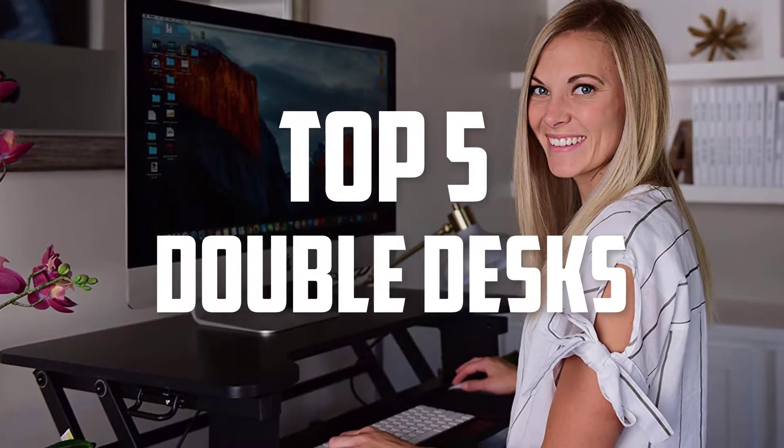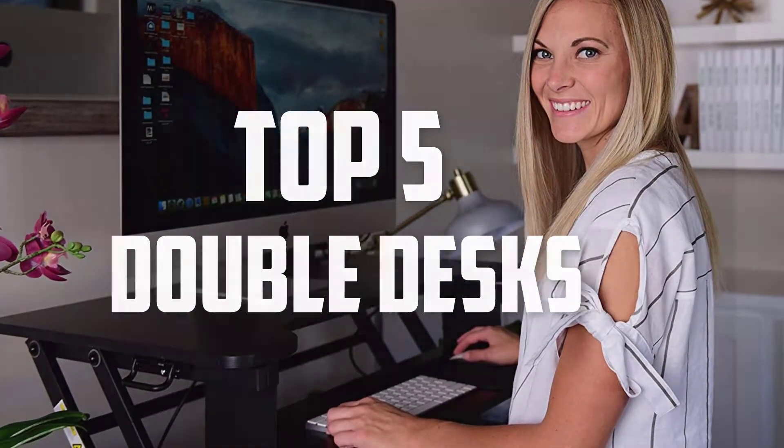Hello guys, welcome back to Pick the Best Ones. In this video we are going to check out the top 5 best double desks. Okay so let's get started with the list.